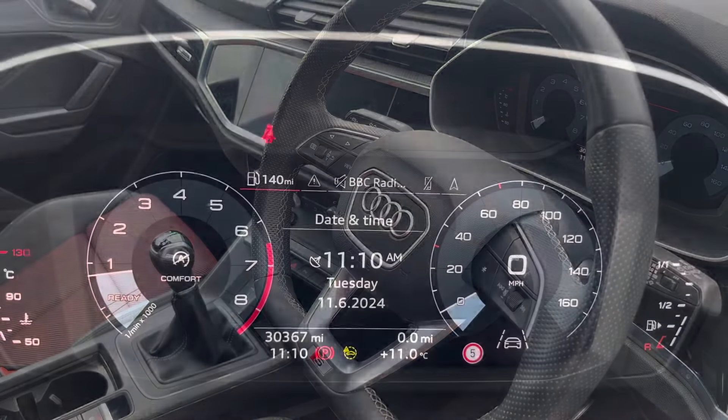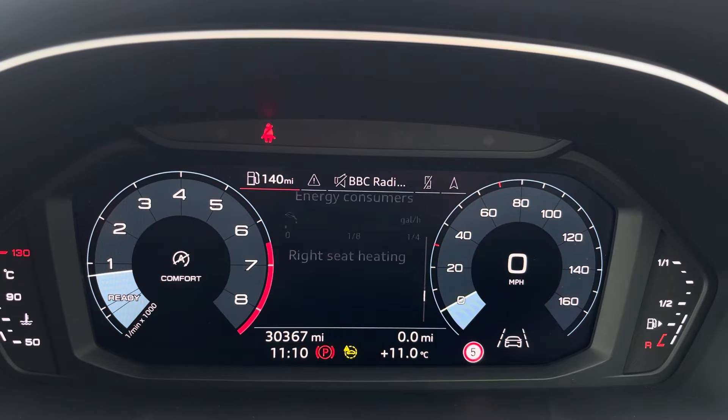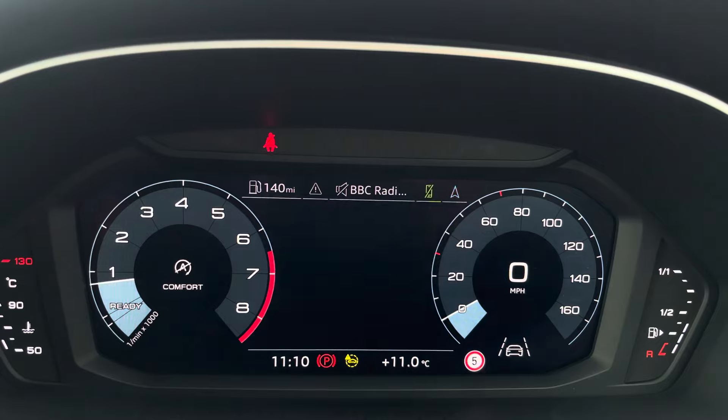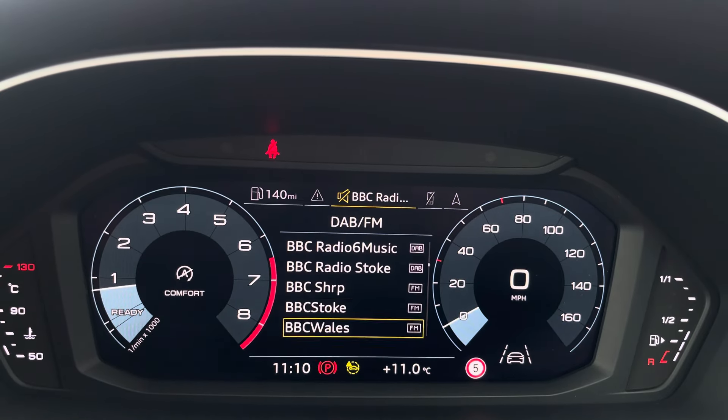The steering wheel features the virtual cockpit controls and hands-free telephone controls. Using the left-hand side controls, this allows the driver to easily customise different displays on the virtual cockpit. You can also zoom in and out of the speedometer and rev counter.